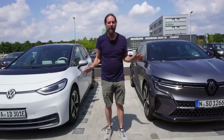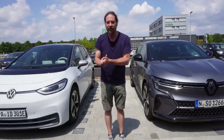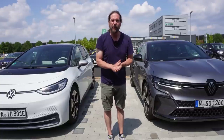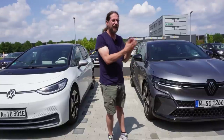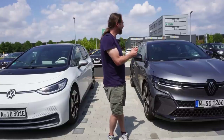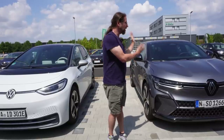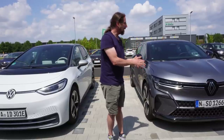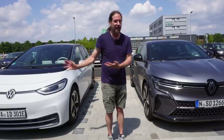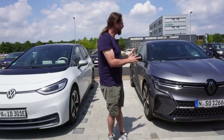Now let's talk about the software differences. The ID.3 has Volkswagen's own software, which is a bit behind. The Megane runs Android Automotive — it works really well, it's fast, it has Google Maps built in, you can install apps like Spotify, and you can still use Android Auto if you want. On that big screen it's really awesome. When it comes to software, the Megane is a clear winner — and I say that as an ID.3 owner who knows the negative points of my own car.